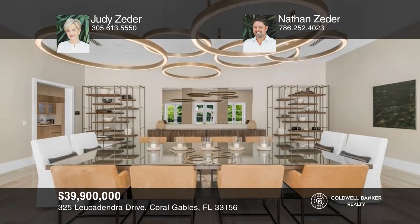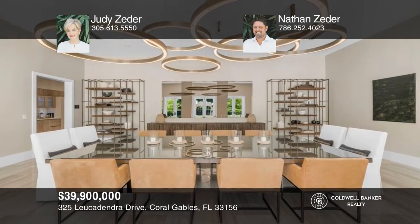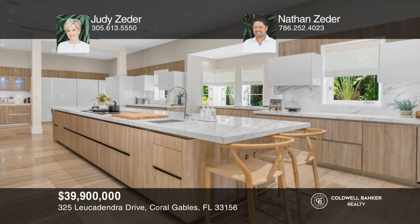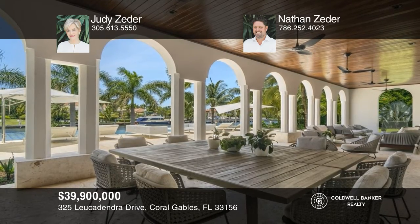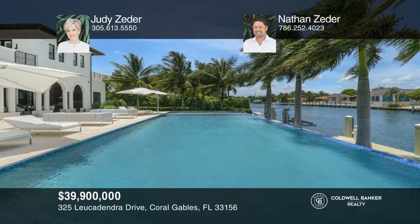Welcome to this spacious, spectacularly designed residence with 223 feet of water frontage. A grand hallway leads to the beautiful living room, formal dining room, and chef's kitchen. The expansive terrace has lounging and dining areas, an outdoor kitchen, and an infinity-edge pool and spa that cascades to manicured landscaping. Buy your dream home today by calling Judy Zeter and Nathan Zeter.